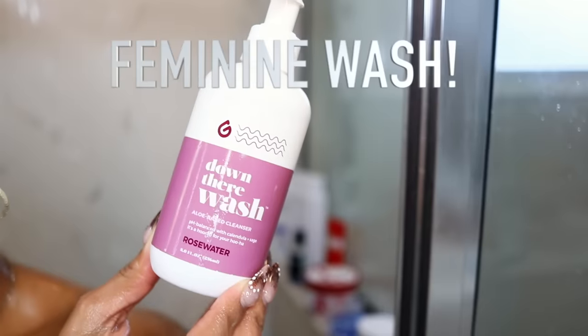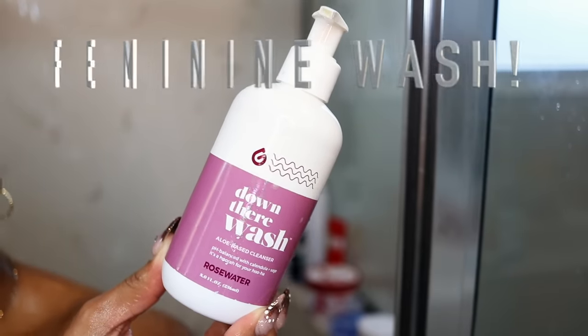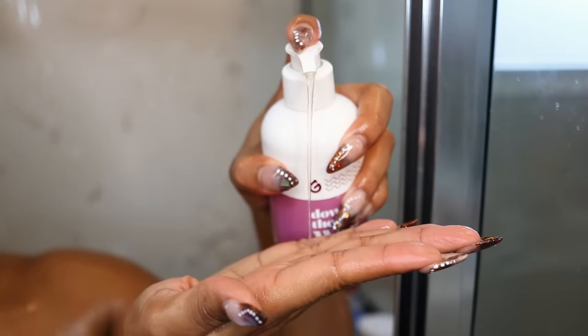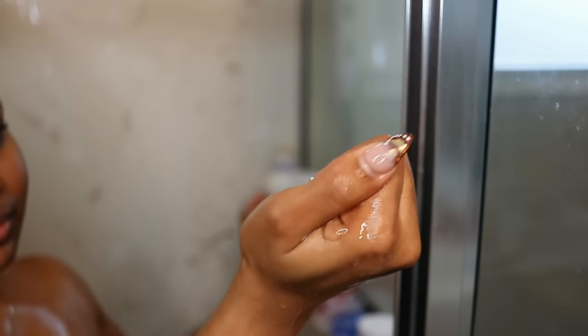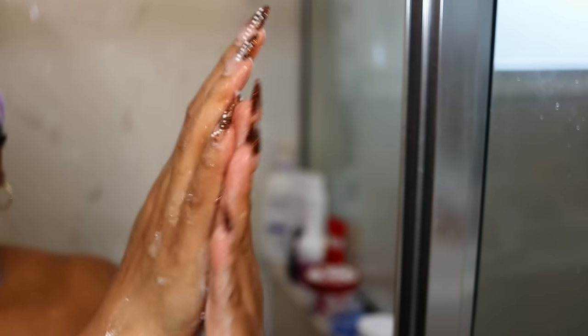We know the vaginal area is self-cleaning internally, but for the outside — external use only — I'm using this Down There Wash. This is an aloe-based cleanser that is pH balanced. I use this for the vaginal area: put it on the washcloth and wash the external vaginal area very well, then be sure to rinse.